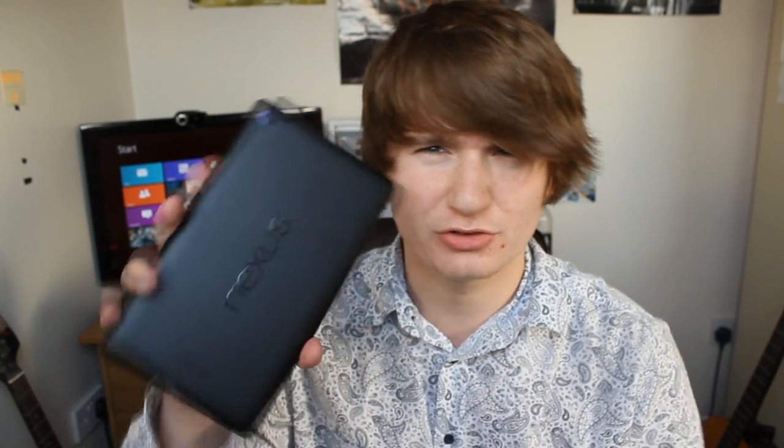However, a downside for using the tablet for this purpose is the speakers, which are true stereo, but they're back-facing and aren't nearly as loud as I'd like.